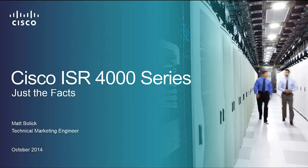Hey folks, Matt Bollock here, Technical Marketing Engineer with the Cisco ISR Integrated Services Routers, to talk about the new ISR 4000 series. We're going to cover just the facts here, just what you need to know with the new portfolio from Cisco.